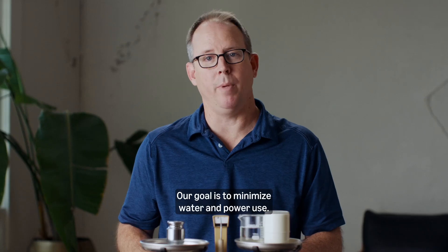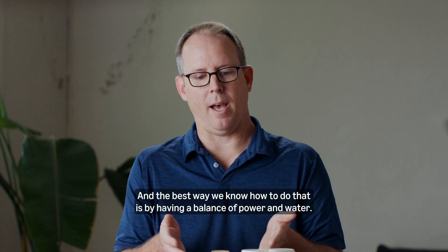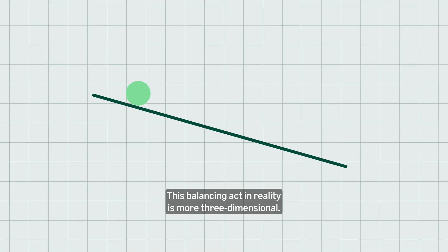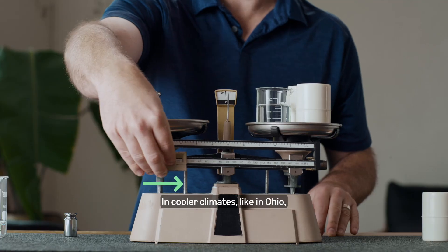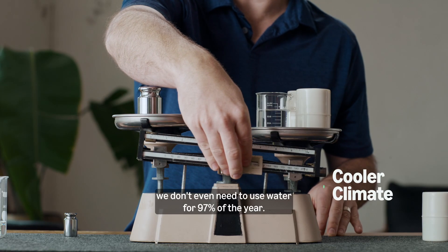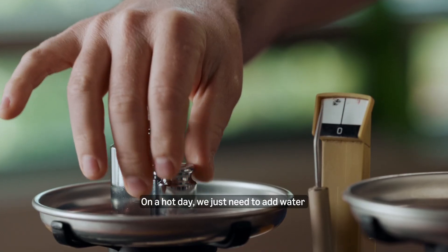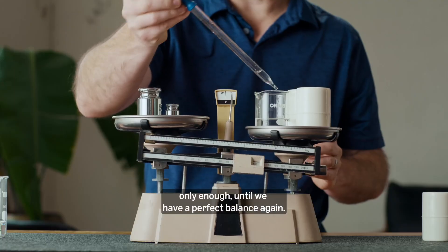Our goal is to minimize water and power use, and the best way we know how to do that is by having a balance of power and water. This balancing act is more three-dimensional in reality. In cooler climates, like in Ohio, we don't even need to use water for 97% of the year. On a hot day, we just need to add water — only enough until we have a perfect balance again.